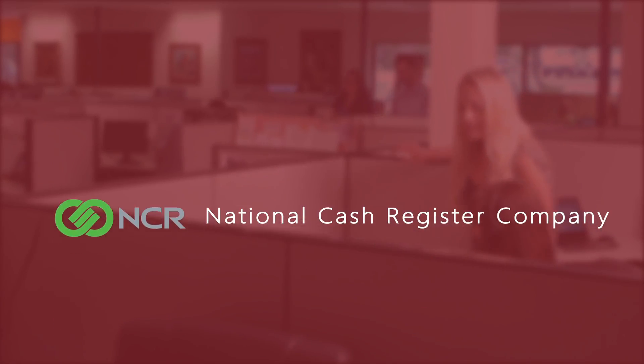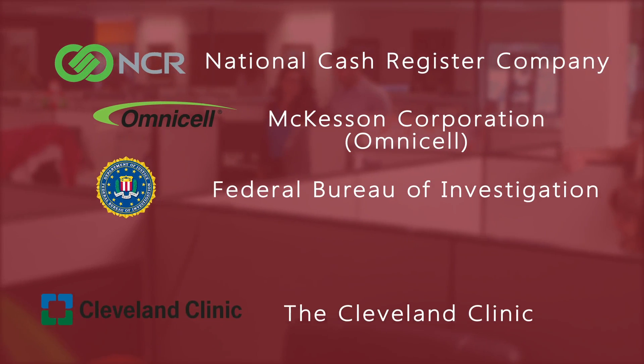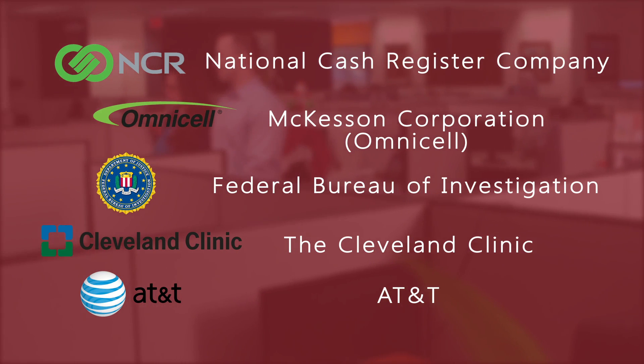BioKey's best-in-class solutions are trusted by NCR, McKesson, the FBI, the Cleveland Clinic, and AT&T. No other fingerprint biometric company serves such a broad scope of industries.